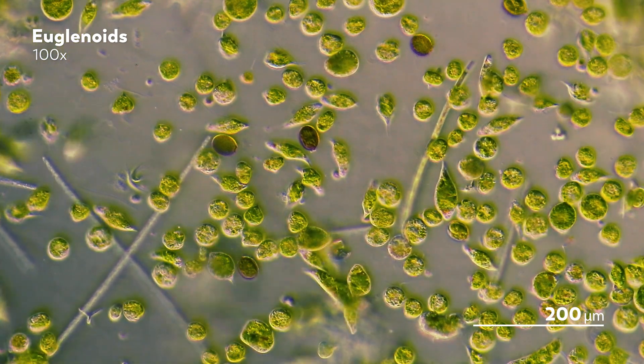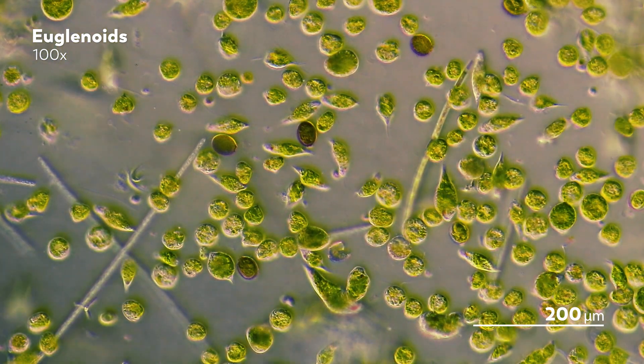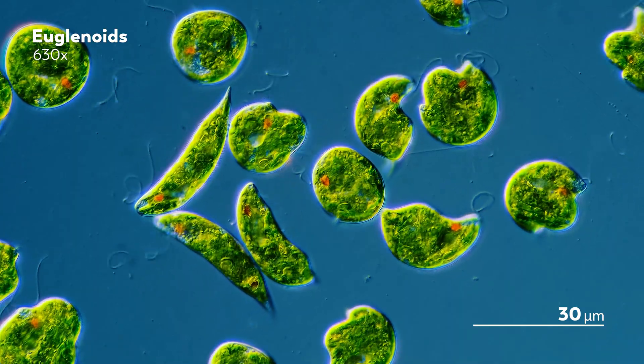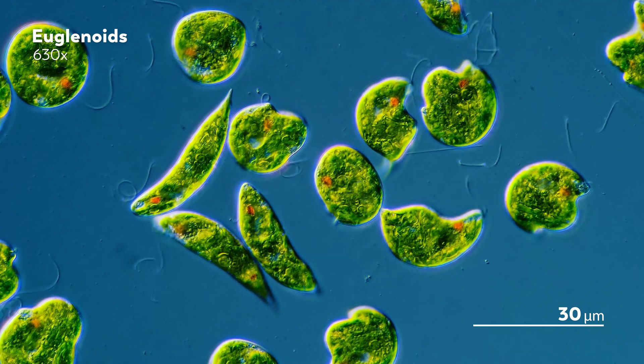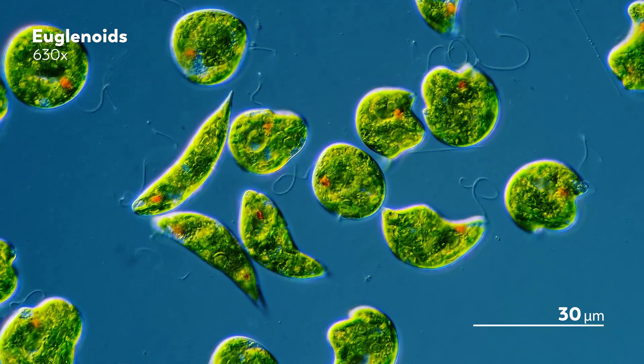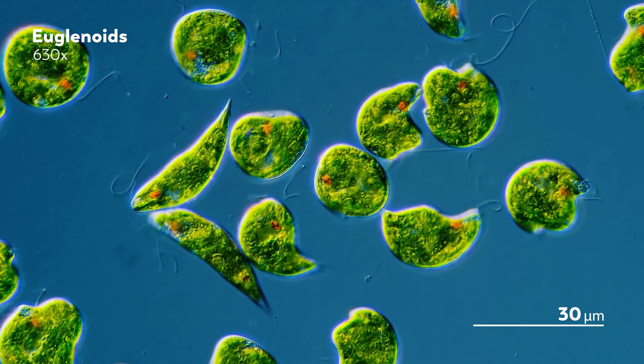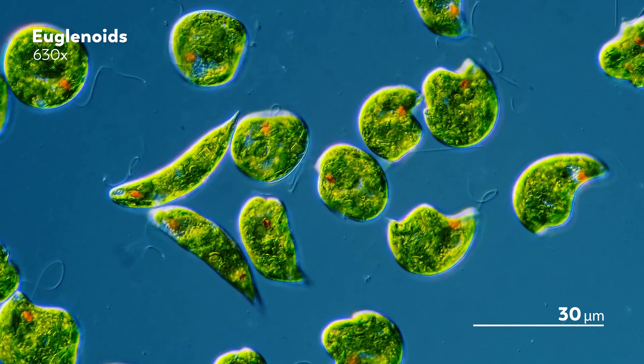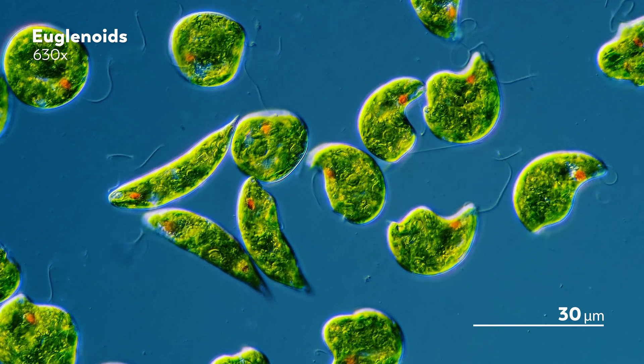As far as motifs of the microcosmos go, the recurrence of endosymbiosis is one of the most dominant and consequential. We have seen it over and over again as we explore the evolution of mitochondria and chloroplasts.